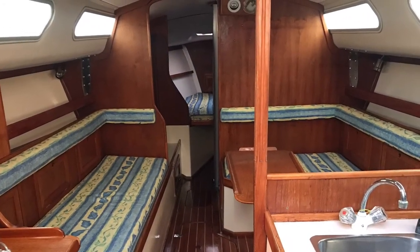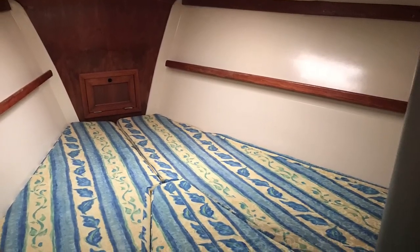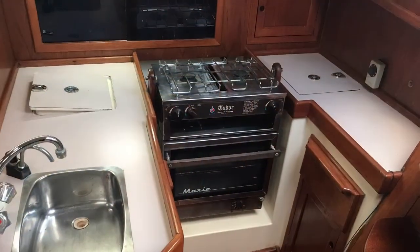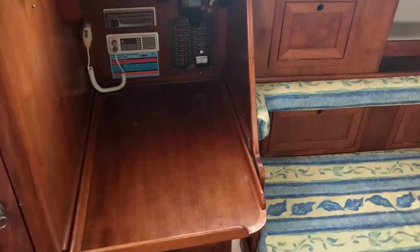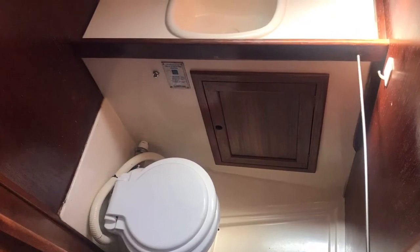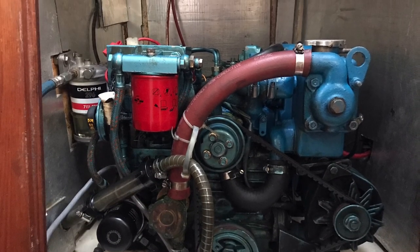Down below we find a really well fitted out, comfortable interior. Two cabins: a V-berth up forward and a nice sized port aft cabin, with a good sized saloon. There's quite a practical U-shaped galley to starboard with a two-burner stove and oven, and a big deep icebox. Navigation area to port. Importantly, she features a fully enclosed head up forward to starboard. The diesel engine is a Yanmar 20 horsepower, with a very tidy engine bay.